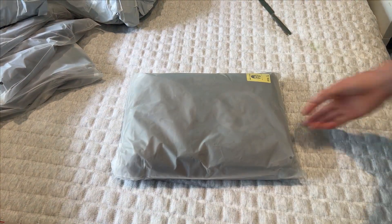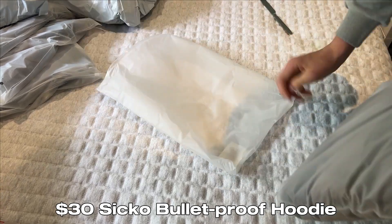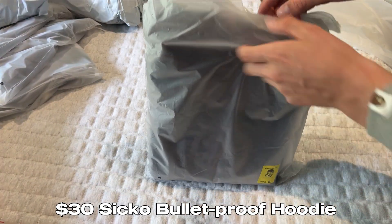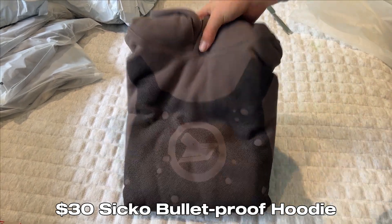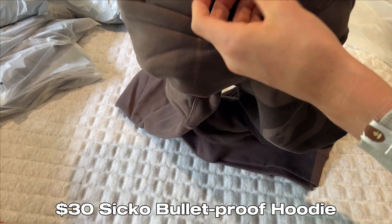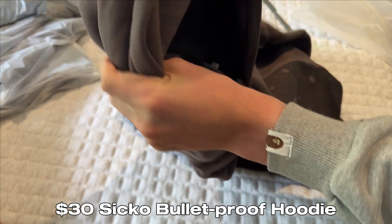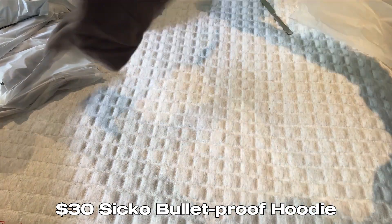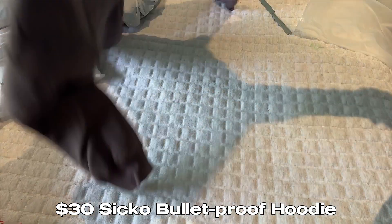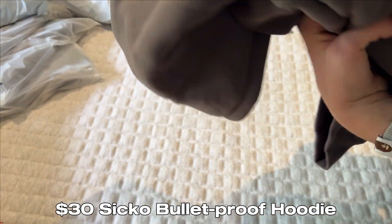First up is a hoodie — this is a Sicko brand hoodie, like a cigar hoodie, around $30. It's the bulletproof vest one, a nice brown color with the Sicko branding on the tag as well. It's super thick and soft, just a nice brown hoodie with the cool bulletproof vest graphic from the front to the inside — super fleece material. It does look a bit small so I'd say size up one, but overall quality looks amazing. I'll give it a 9 out of 10.